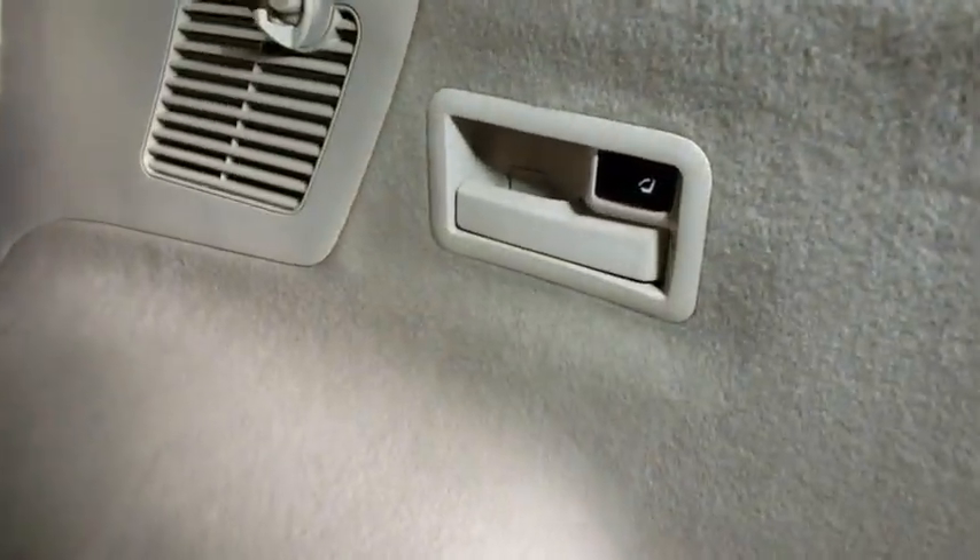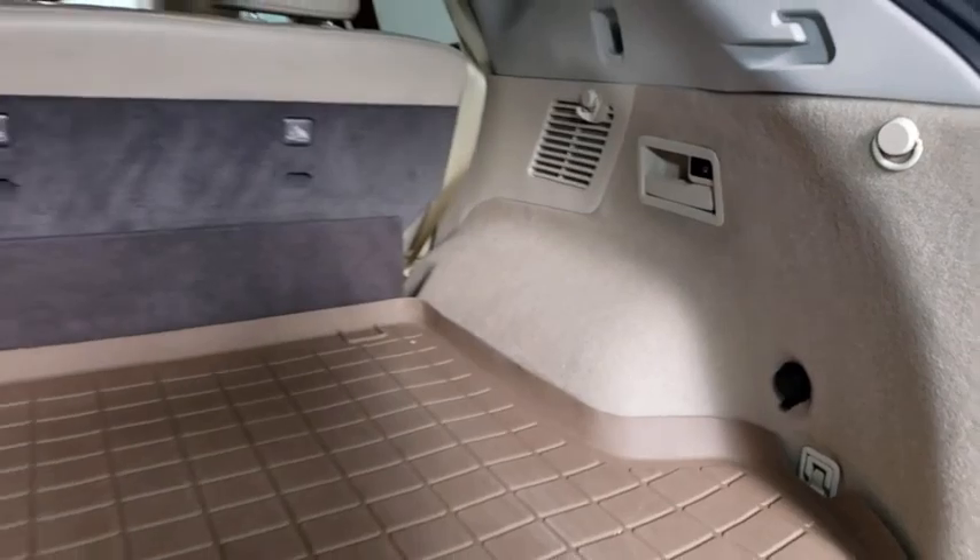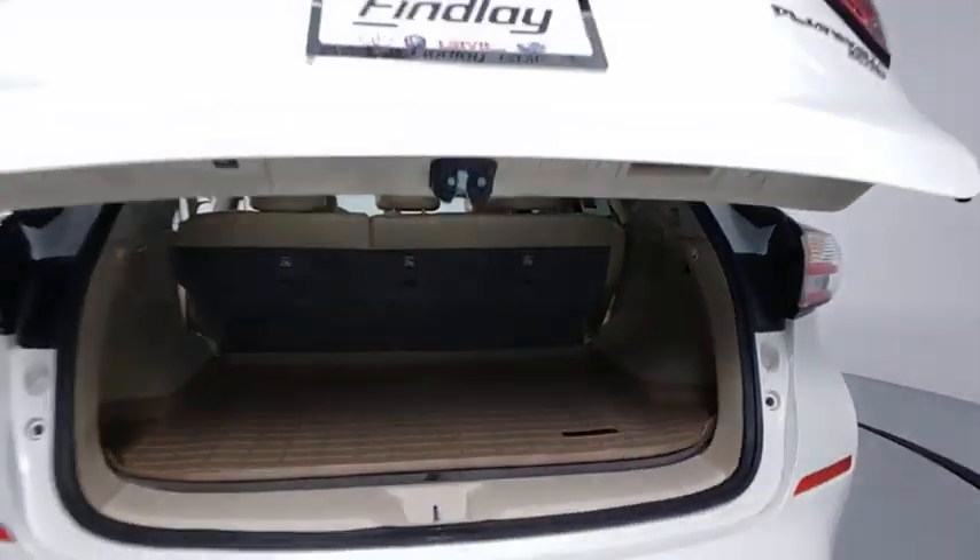Power passenger seat. Traction control. Navigation system. Remote start. Power liftgate. Bluetooth. Dual airbags. Power steering.